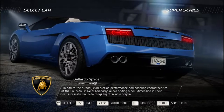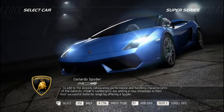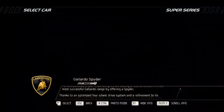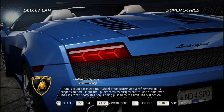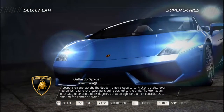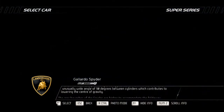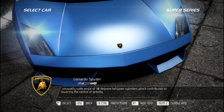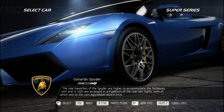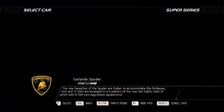Lamborghini adds a new dimension to the Gallardo LP 560-4 range by offering a Spider. Thanks to an optimized four-wheel drive system and refined suspension and weight, the Spider remains easy to control and stable even when its razor-sharp steering is pushed to the limits. The V10 has an unusually wide 90-degree angle between cylinders, lowering the center of gravity. The rear haunches are higher to accommodate the fold-away roof, and 15 LEDs arranged in a Y-pattern at the rear taillights add to the car's aggressive appearance.